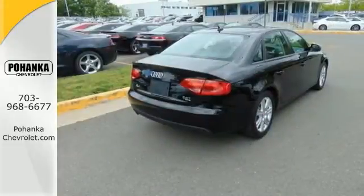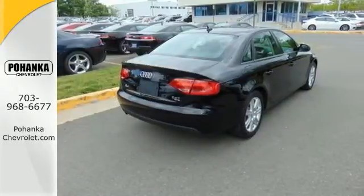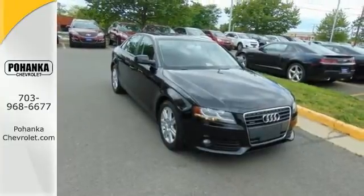Some manufacturers cut corners to save money, but Audi didn't shave off a single penny. Come see for yourself today.